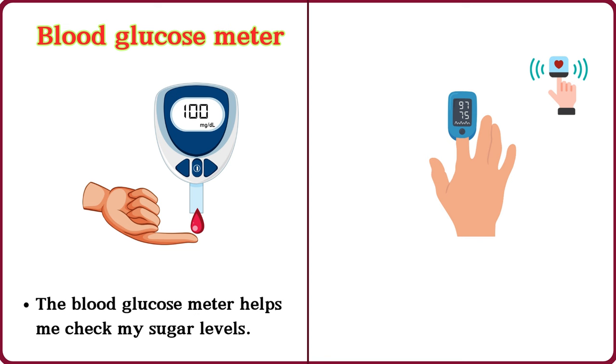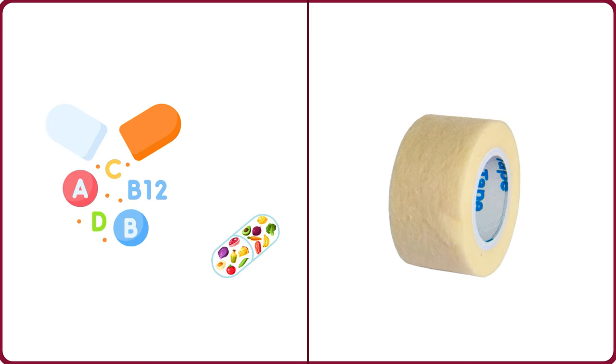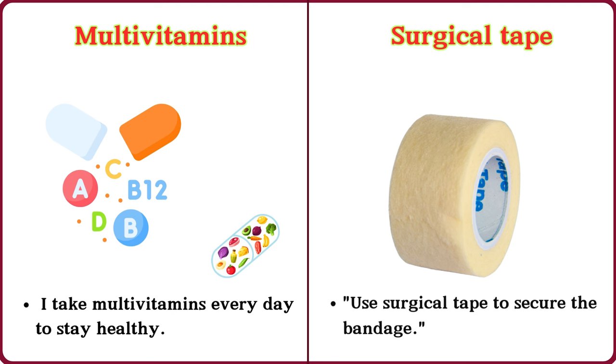Pulse oximeter. The nurse checked my oxygen level with a pulse oximeter. Surgical tape. Use surgical tape to secure the bandage.